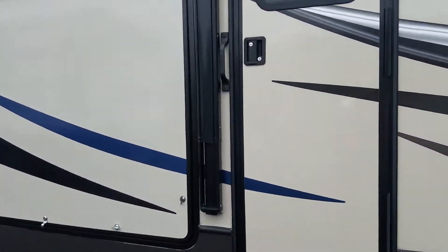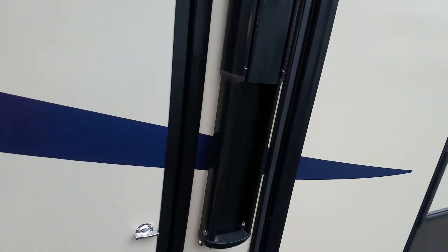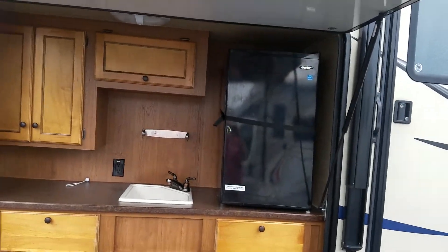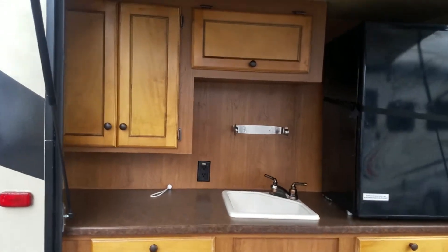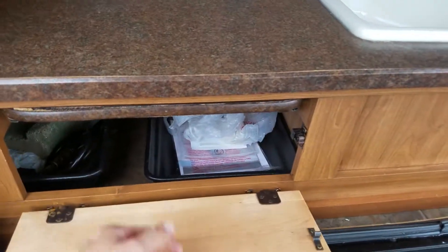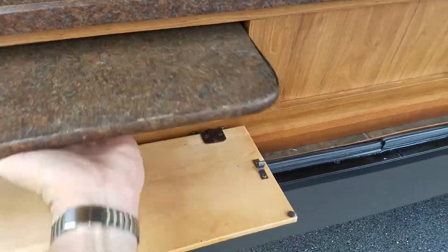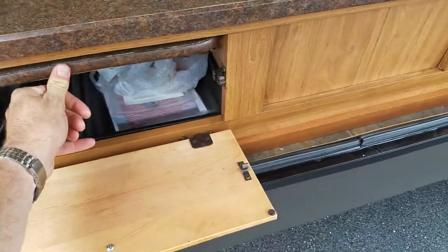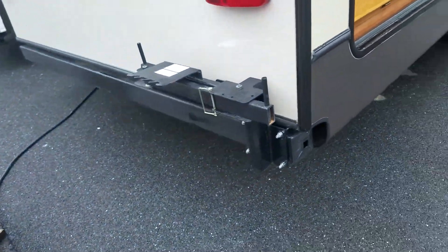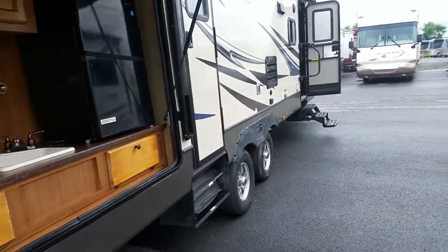Two doors — one in the front, one goes into the bathroom in the back. Here is the outdoor kitchen. Got a refrigerator and a sink. Prep tray here. You can put your camping grill right on there. There is a grill that comes with it also, which is up in the front storage area.